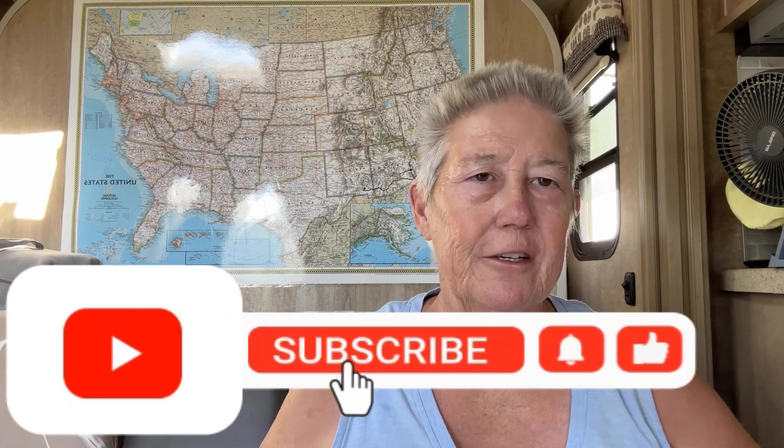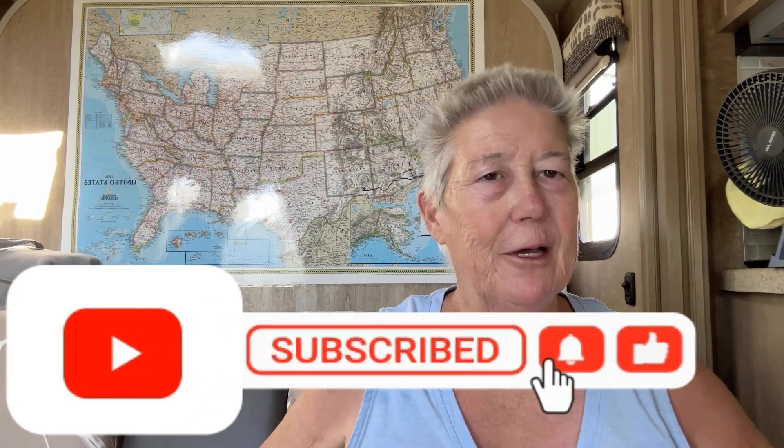We're going to roll the intro first, and if you haven't already, please consider subscribing to the channel. If you think you're subscribed, double check to make sure you really are because YouTube has been spontaneously unsubscribing people. And while you're at it, give the video a like and don't forget to leave a comment.